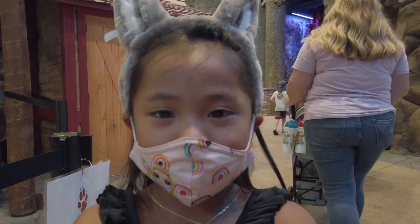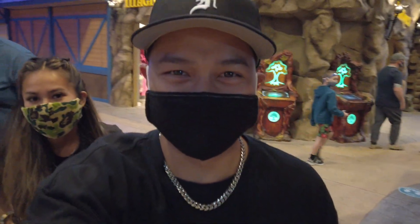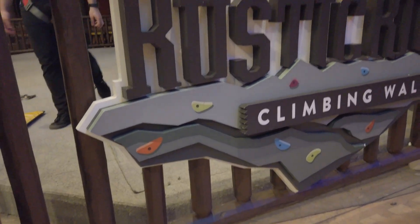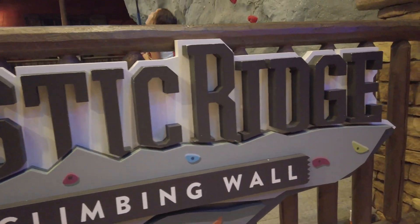King is going to try the rock climbing! See if he can go all the way to the top. The last time we came, he didn't reach the top, so we'll see if he can redeem himself. King is gonna try the Rustic Ridge Climbing Wall!